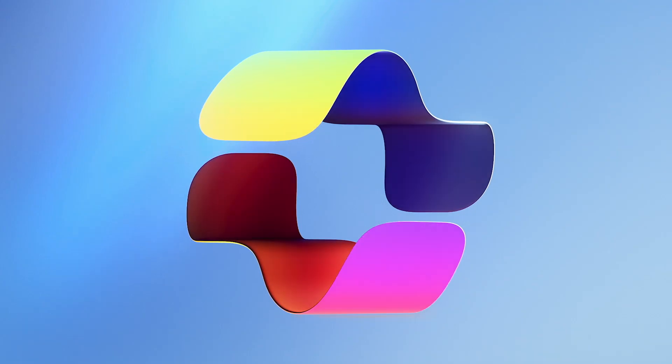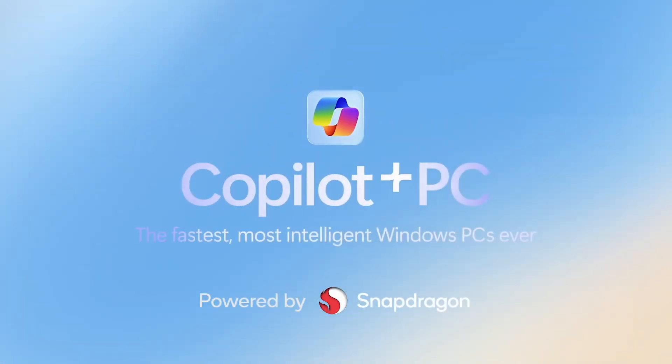There's a lot of buzz about this next generation of AI computers. Let's take a moment and dive into the world of Qualcomm-powered Copilot Plus PCs and understand who would benefit most from them.